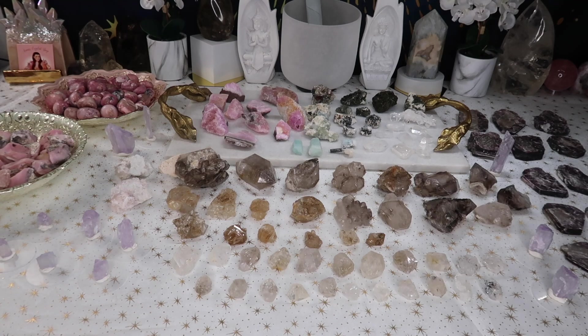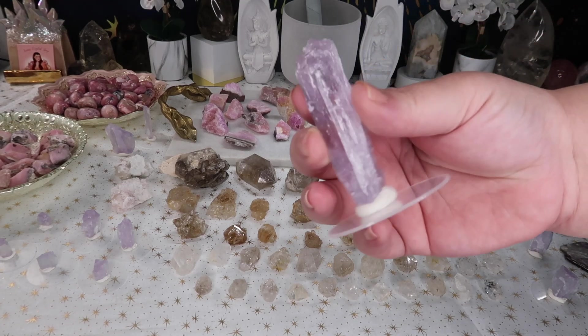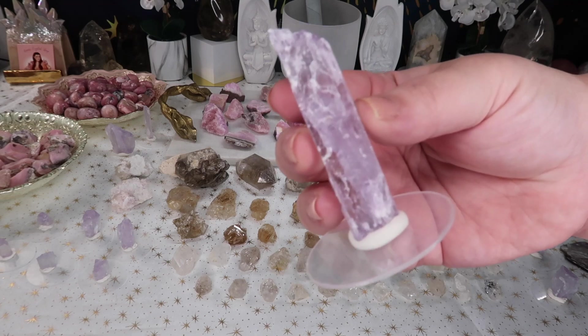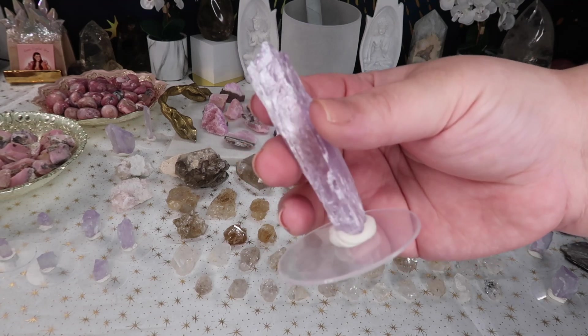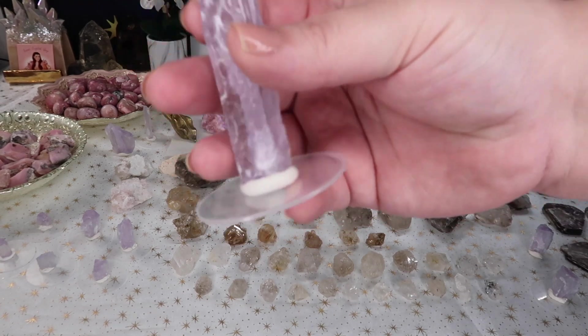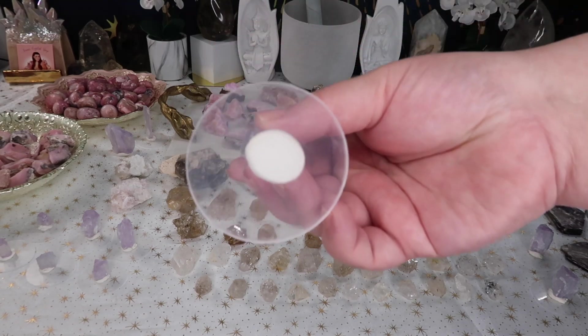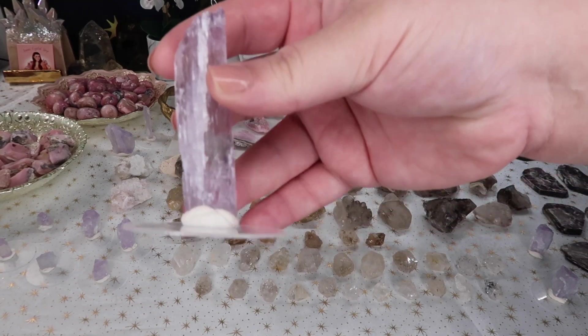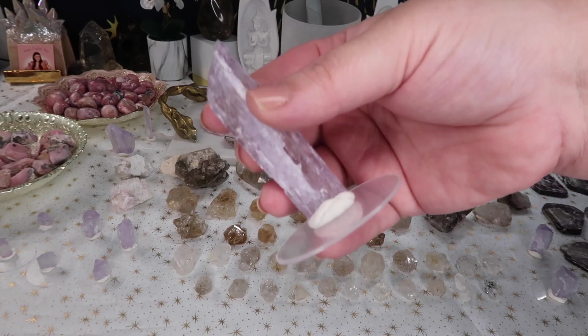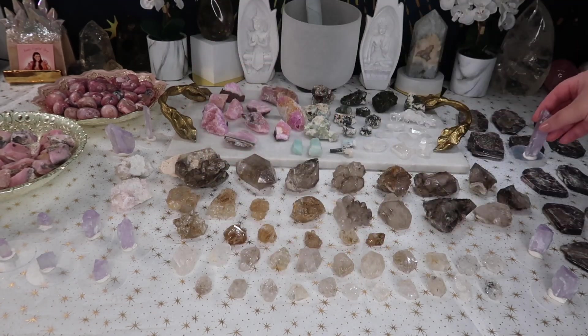On the right side I have some more gorgeous kunzite pieces — really nice statement pieces. The quality on these kunzites is insane. If you purchase them, they will come with a little stand and museum putty so you can display them like this. Obviously I will take them off the stand and wrap them up carefully, but they will come with the stands and the museum putty so you can display them as I have them displayed for the live sale.